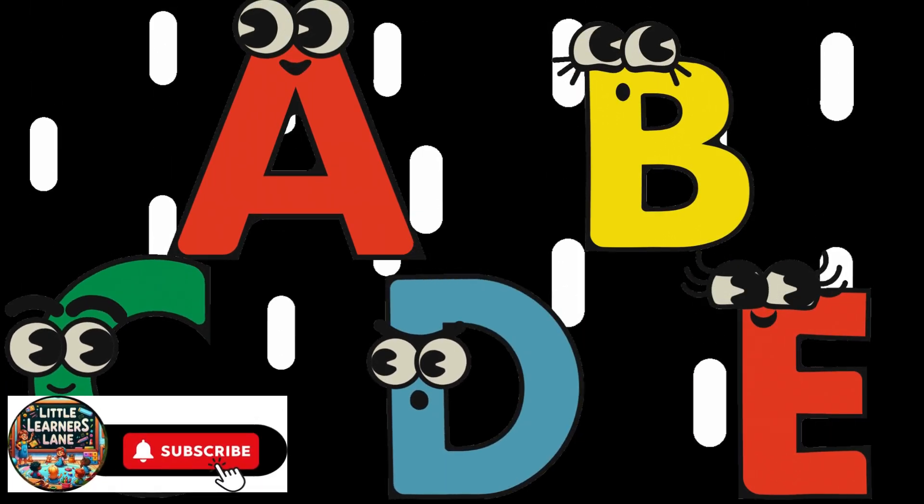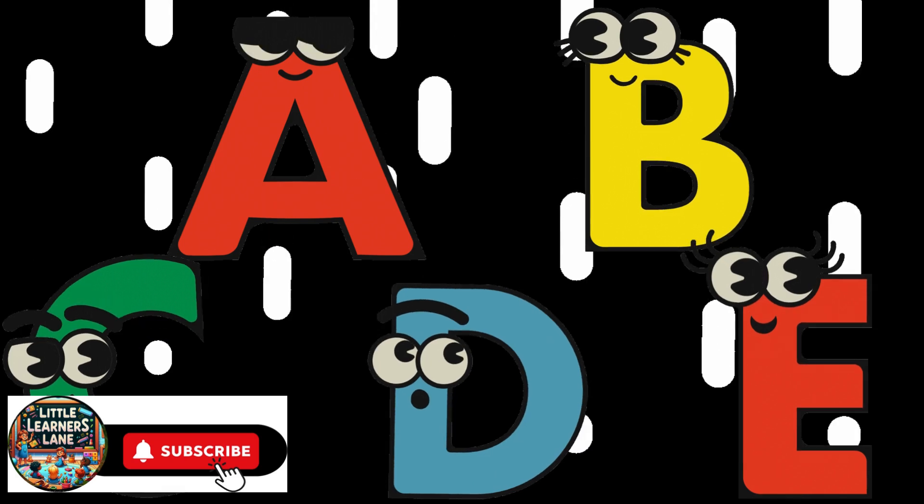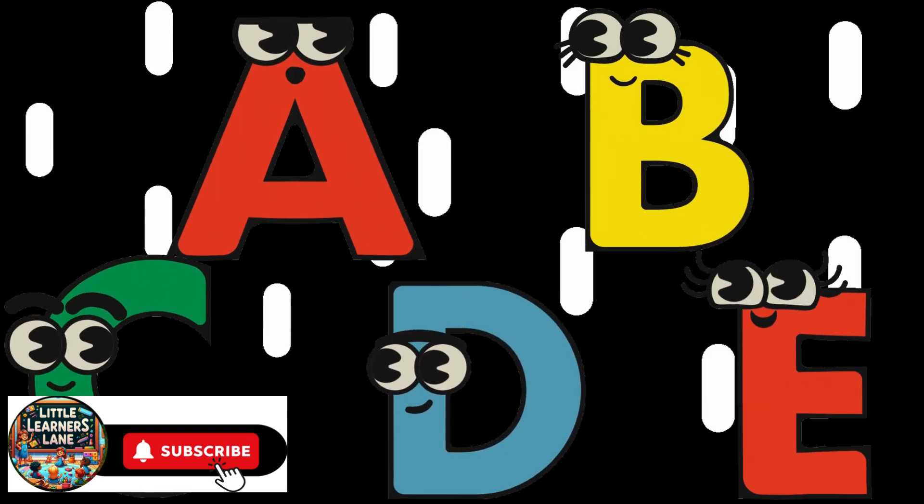Good job learning A through E today! Be sure to subscribe and we will learn the entire alphabet together. See you next time, little learners!